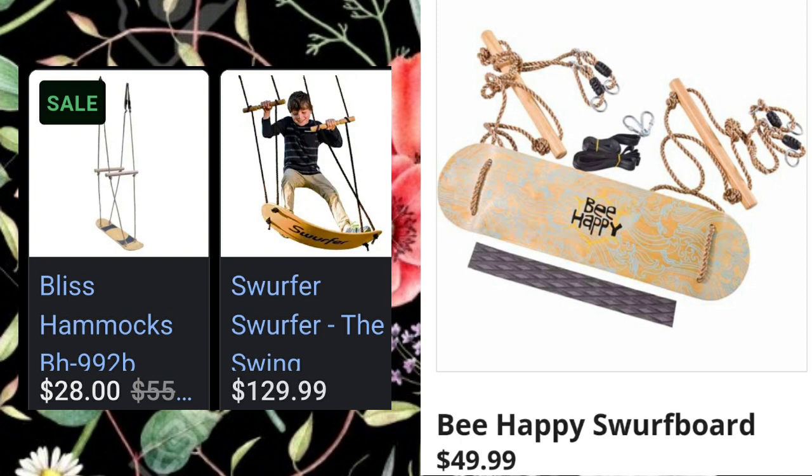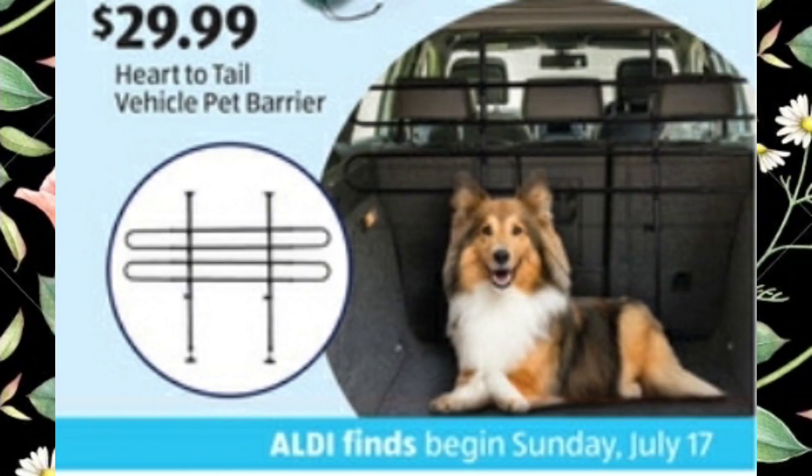I didn't know what a Swerfer board was — Aldi's going to have it for $49.99 next week. Now I know you hang it from a tree and it looks like so much fun. I looked it up: Walmart has it for $28 on the left, and Amazon has it for $129.99 on the right. So $49.99 is a great deal — it's up to you guys.